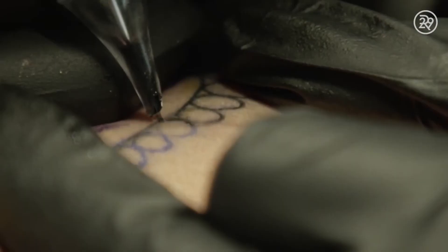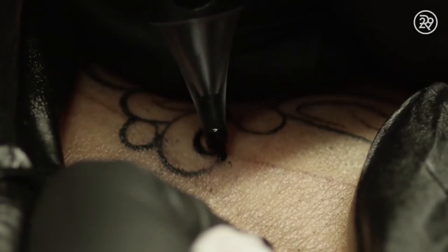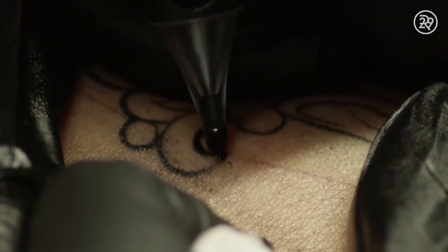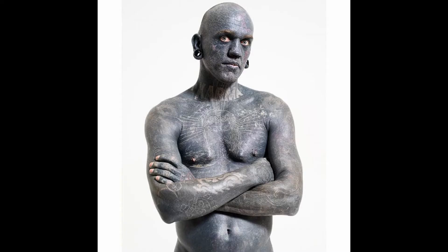Thomas Edison also had tattoos as well, which is pretty interesting. Your skin is pierced 50 to 3,000 times per minute by a tattoo machine when you're getting a tattoo. Also, the most tattooed man is from Scotland and is 100% tattooed. Thank you.